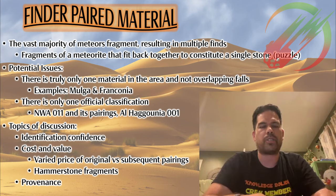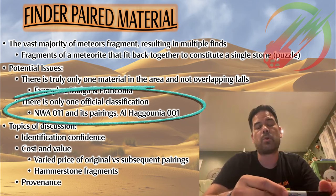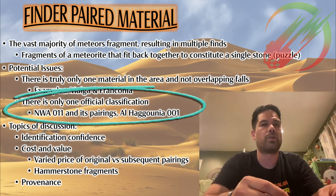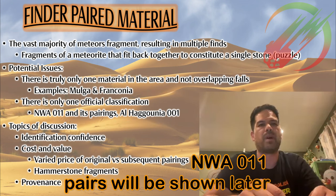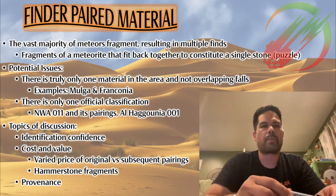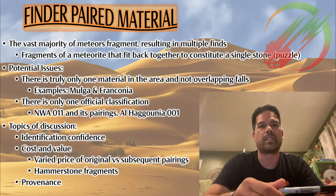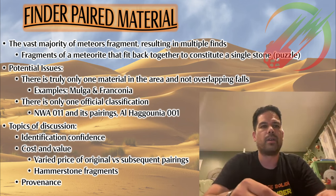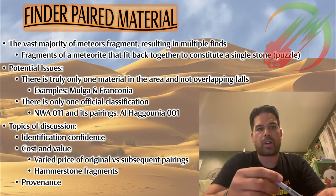When there's not just one official classification, you end up getting into things like cost and value. Examples would be NWA 11 or Alhuguni 001 — both are the first of their classification in the Meteoritical Bulletin, but there are multiple other finds in the same area that were turned in, classified, and given different names or numbers. Not all that material is valued at the same price point, depending on whether it's the original or paired material.